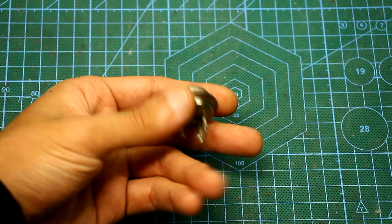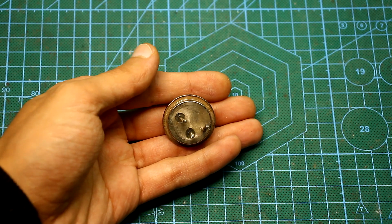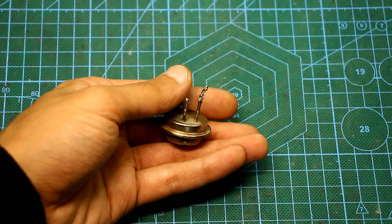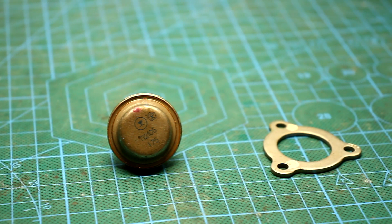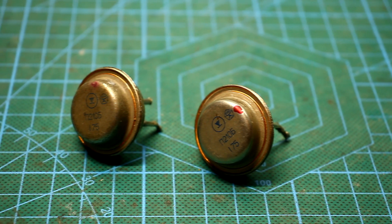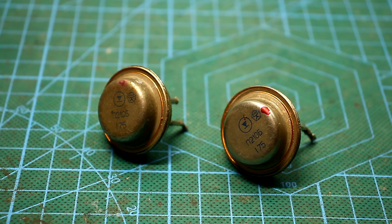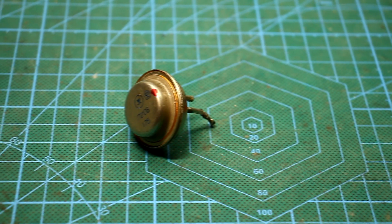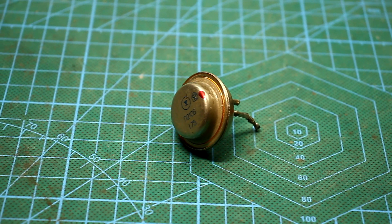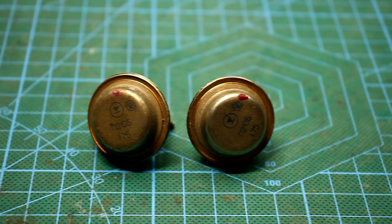I think all of you have come across the popular P-210 transistor, certainly one of the best in its time. It is a bipolar PMP-structured germanium transistor with a collector current of as much as 12 amps and a constant power dissipation at the collector of 60 watts. This high-powered transistor found wide application in many electronic devices.